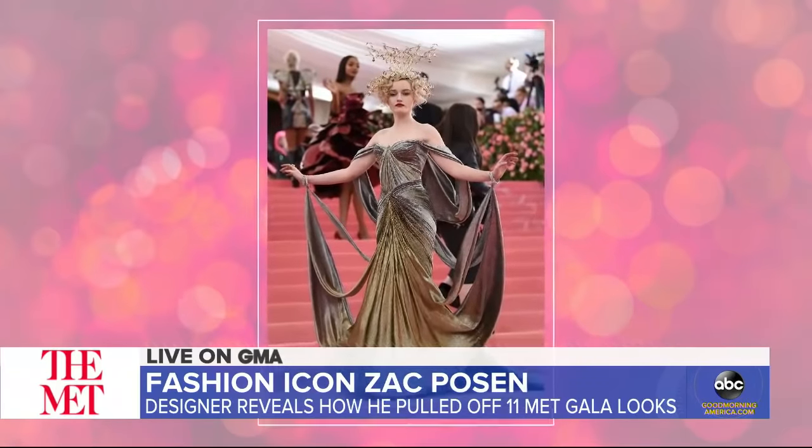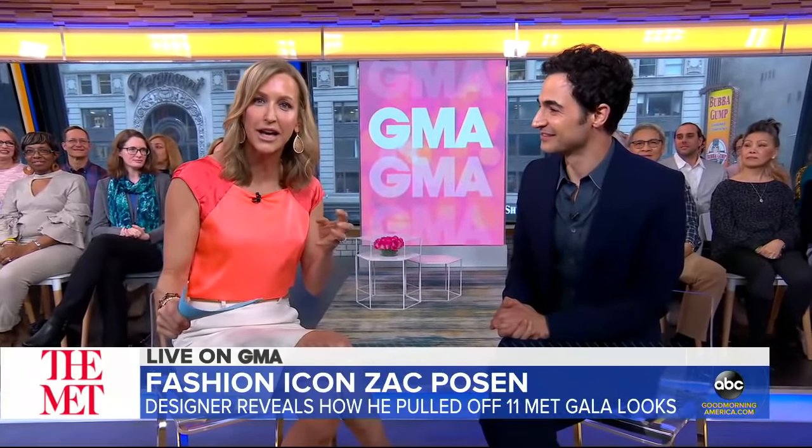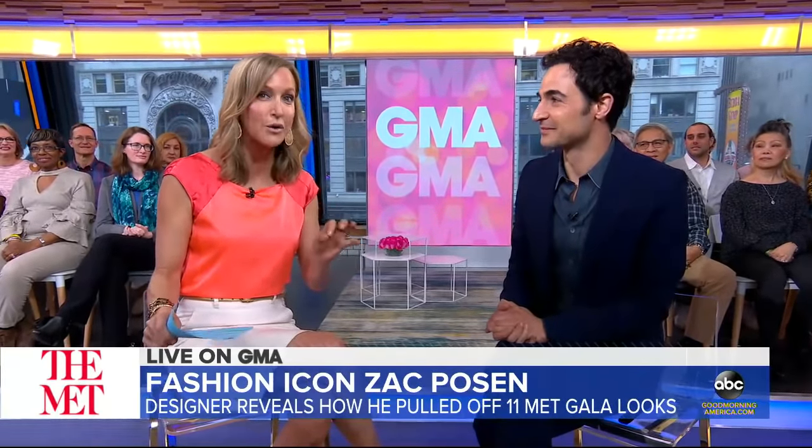Somehow, he managed to finagle the gowns back. He's brought two of these high-tech creations — they took more than 1,000 hours to make. We have them right here, right now.